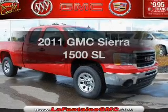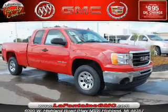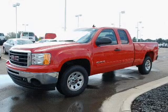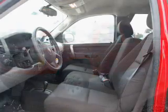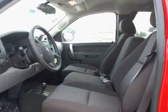Check out this 2011 GMC Sierra 1500. If you're looking for a first-rate auto, this one could be yours today. With a powerful 8-cylinder engine connected to a smooth-shifting automatic transmission.